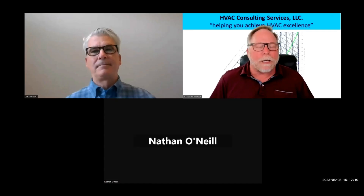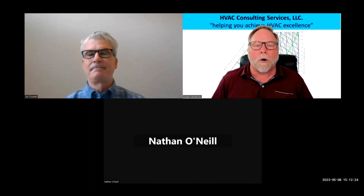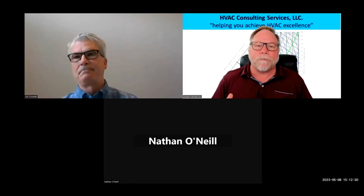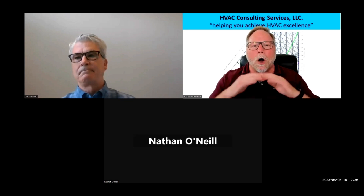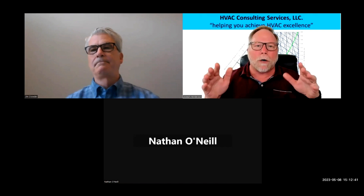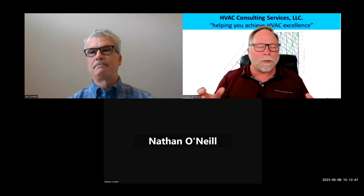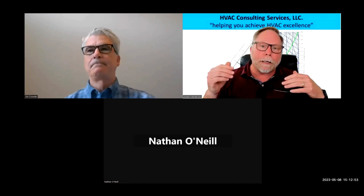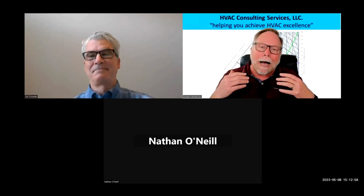Hey everybody, this is JoJo the HVAC man, and today I want to bring you something I think is going to make your life a whole lot simpler. Have you ever been on a rooftop and got called out there — no cooling in the area on a commercial job — and you walk out and all you see is an ocean of rooftop units? You have no idea which one's working and which one's not, and your only option is to take off every single panel, check every single unit. And it's probably 110 degrees on the roof.